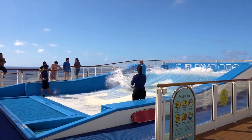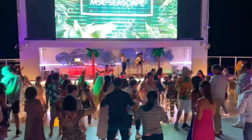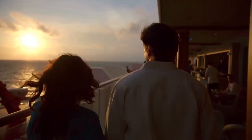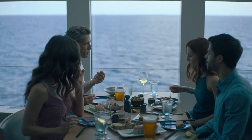Now let's not forget the onboard activities — cooking classes, dance lessons, fitness programs. The fun never stops on a cruise. Try something new, meet fellow travelers, and create cherished memories during your time at sea.